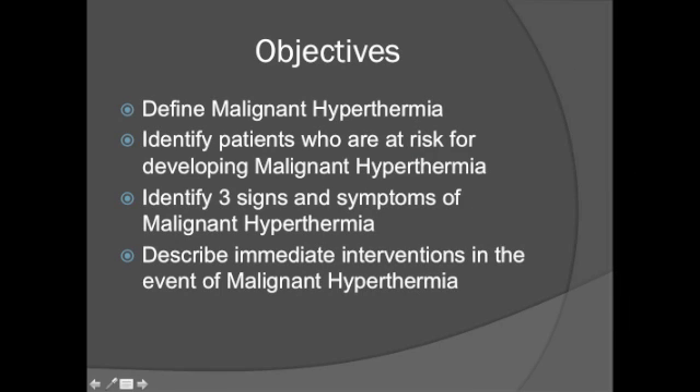As you can see, we have the following objectives: define malignant hyperthermia; identify patients who are at risk for developing malignant hyperthermia; identify three signs and symptoms of malignant hyperthermia; and describe immediate interventions in the event of malignant hyperthermia.